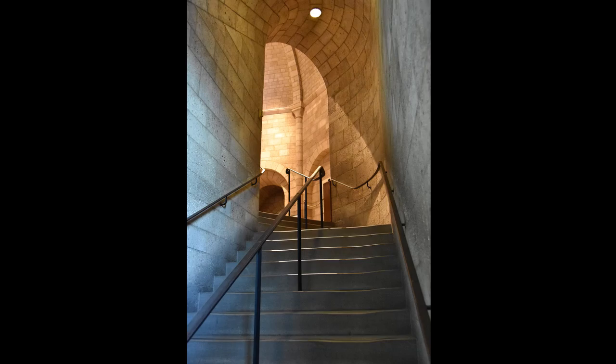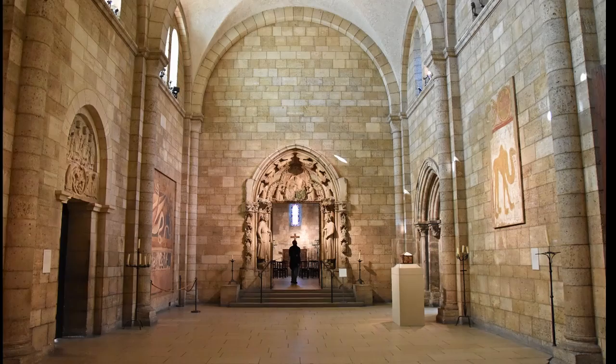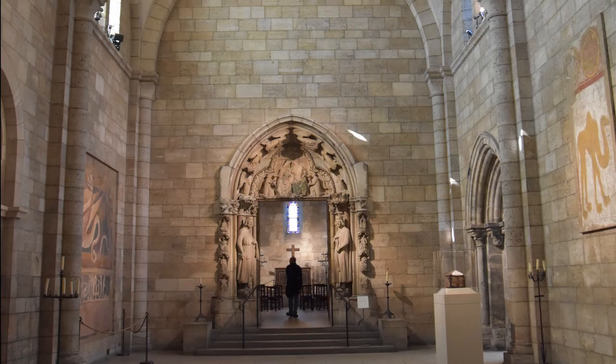Much of the original collection assembled by George Gray Bernard is now on view in the galleries upstairs. The Romanesque Hall displays several doorways from different monasteries of medieval France and frescoes, all from the 11th and 12th centuries.